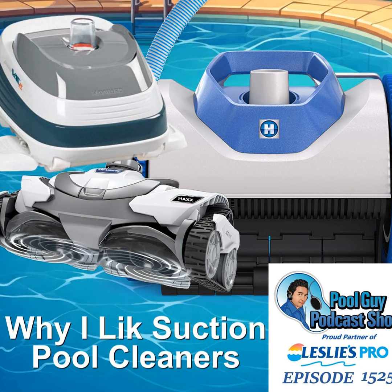Become a Leslie's Pro member. With almost a thousand locations conveniently located less than three miles from your service route, you can quickly get in and out and take care of your customers. Get Skimmer, America's number one pool service software platform. Listeners of the podcast can try Skimmer for free. Visit swimmingpoollearning.com and click on the Leslie's Pro and the Skimmer banners to learn more.